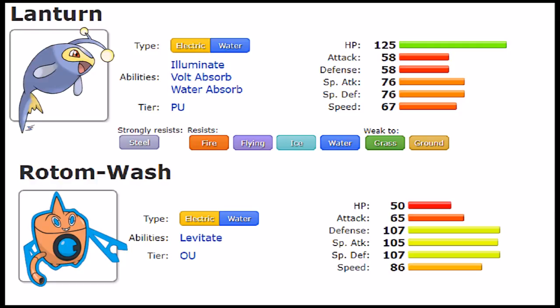Now for their stats — they actually have the same total but spread differently. Lantern stands out with 125 HP versus Rotom-Wash's 50, which is a big leap. Physical Attack doesn't matter for either since neither is physically active: 58 on Lantern versus 65 on Rotom. Then we see a peak for Rotom-Wash with 117 Defense versus Lantern's 58 — it's very clear which one takes physical hits better. For Special Attack, Rotom-Wash has 105 versus Lantern's 76, so Rotom hits harder offensively.